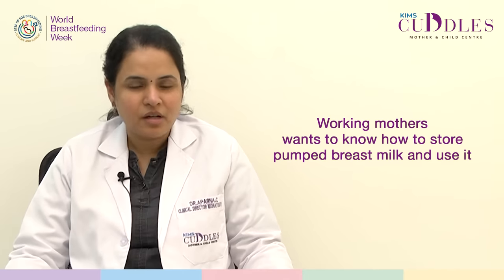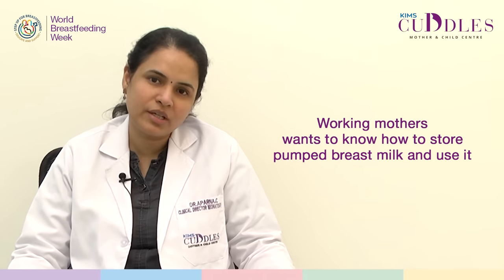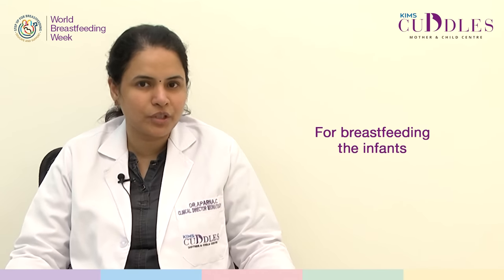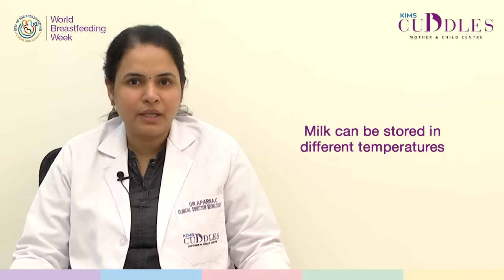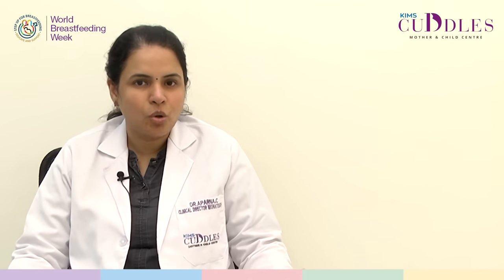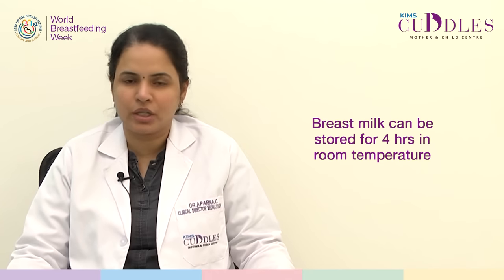A lot of working mothers would actually want to know how they can express breast milk, store it, and then use it safely for continuing breast milk feeding for their infants. So first let's discuss the different temperatures at which milk can be stored and for how long. If you were to store expressed pumped breast milk at room temperature, it can be kept only for around 4 hours.